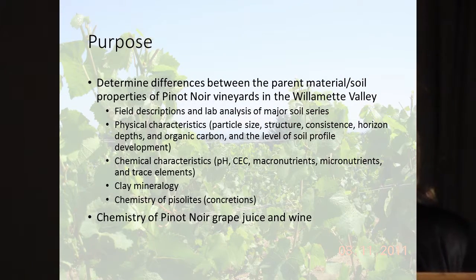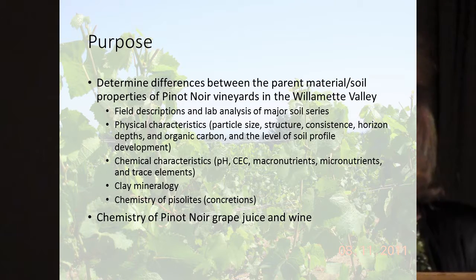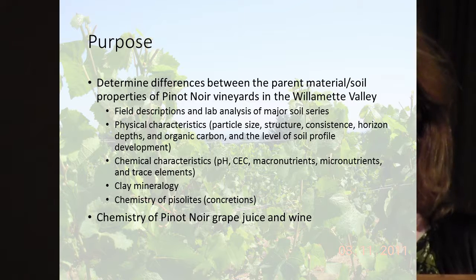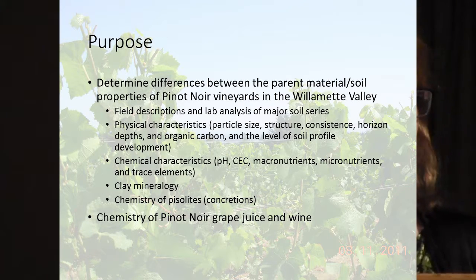We did this with field descriptions, particle size, structure, consistence, and depth. We did organic matter and the level of soil profile development with the horizons, which one of the speakers was talking about earlier. We also did a lot of chemical characteristics with pH, cation exchange capacity, and we analyzed for all macronutrients, micronutrients, and trace elements, as Scott mentioned, published from White.